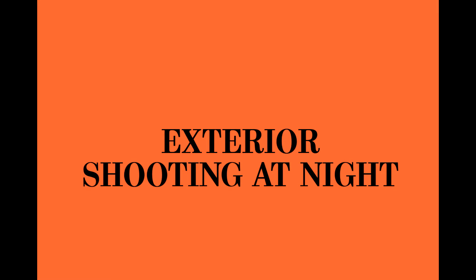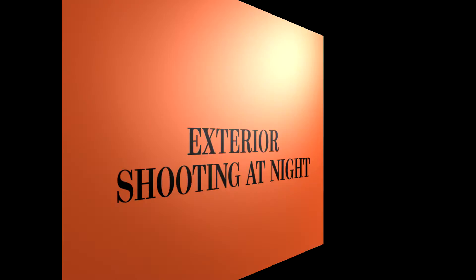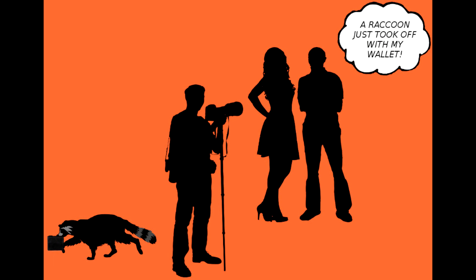Exterior shooting at night. If there's anything that will make an exterior shoot take even longer, it's shooting it after the sun goes down. The biggest problem with exterior shooting at night has to do with lighting it. You're going to be spending an awful lot of time trying to get those lights just right in order to light up the actors without making it look like it might as well be daylight outside.